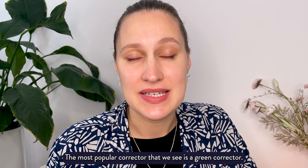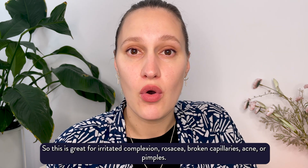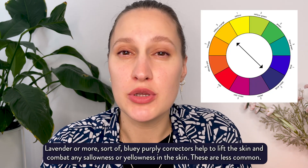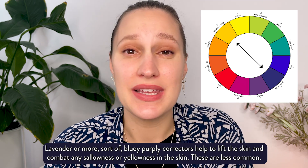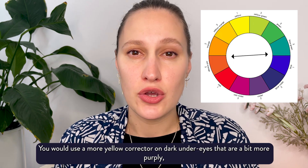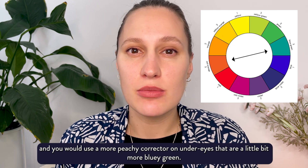The most popular corrector is a green corrector, which helps to neutralise redness as it is the opposite colour on the colour wheel. It's great for irritated complexion, rosacea, broken capillaries, acne or pimples. Lavender or more bluey-purple correctors help to lift the skin and combat any sallowness or yellowness — these are less common. Yellow and peachy coloured correctors are great for pigmentation and dark under eye circles. Use a more yellow corrector on dark under eyes that are more purple, and a more peachy corrector on under eyes that are a little more bluey-green.